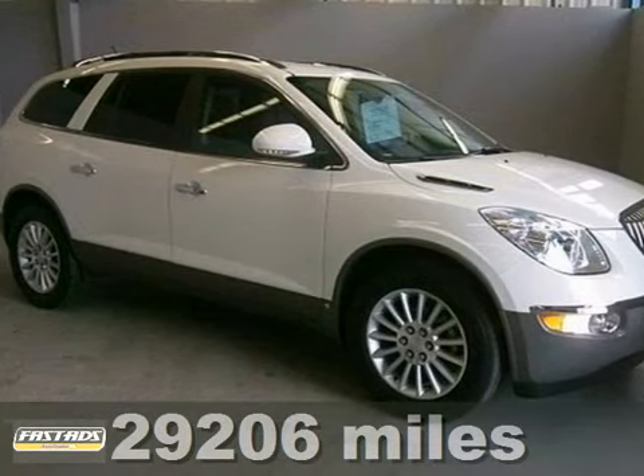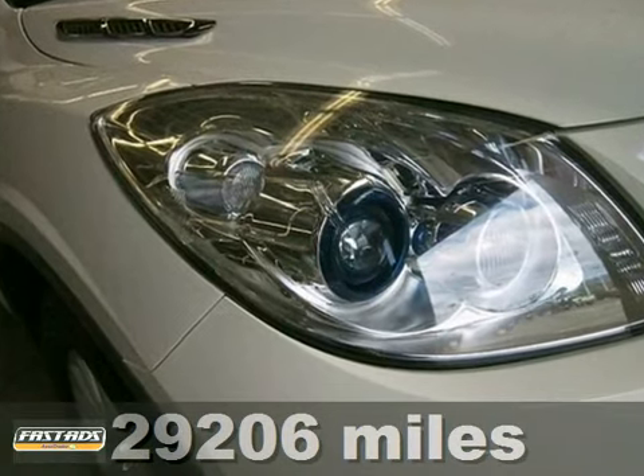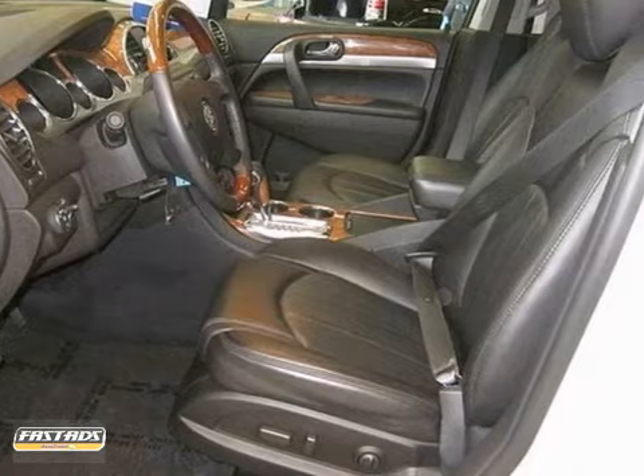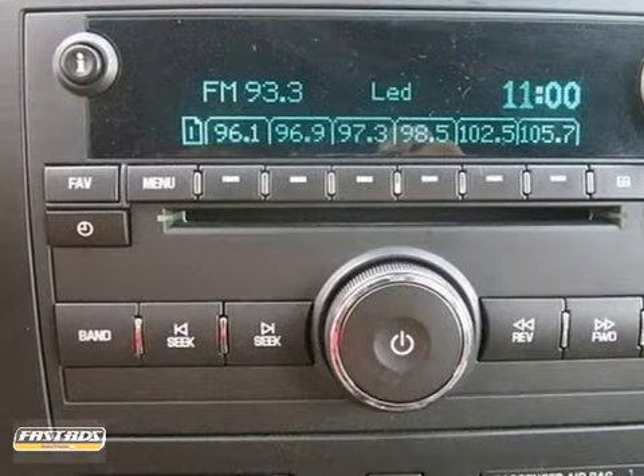Who could say no to a simply outstanding SUV like this handsome one-owner 2010 Buick Enclave? Experts gave it high marks for overall initial mechanical quality. Reviewers said it features a modern cabin with stylish illumination.